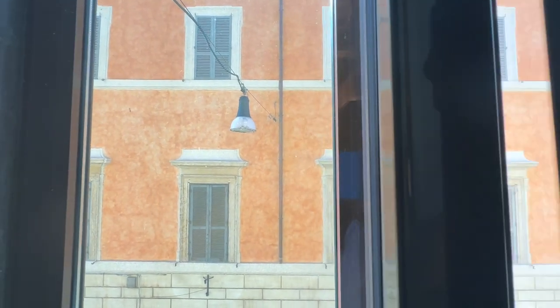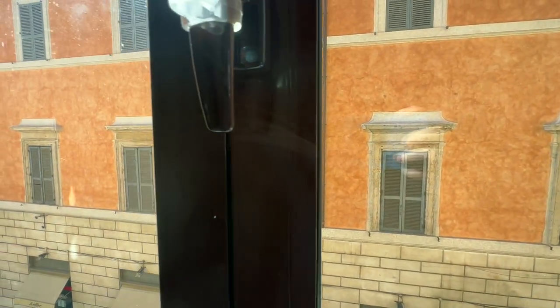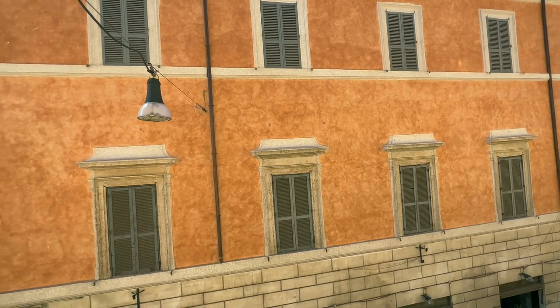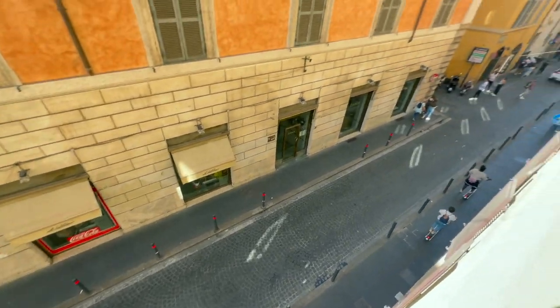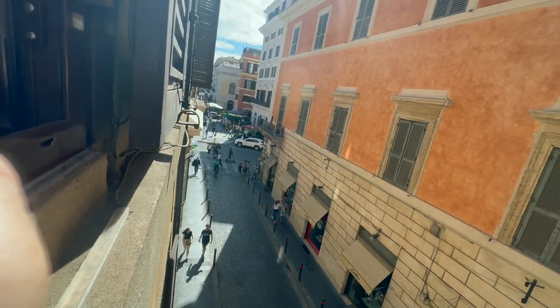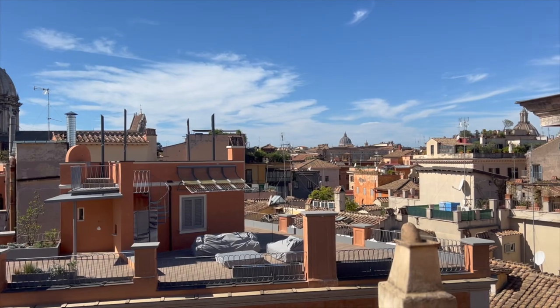Let me show you the view. It had double windows to keep the road noise out, which actually really worked — it stayed very quiet. If you look to the right, the Pantheon was down there about two blocks. If you look to the left, that was a very busy main street, but you could walk to everything. It was a really great location.